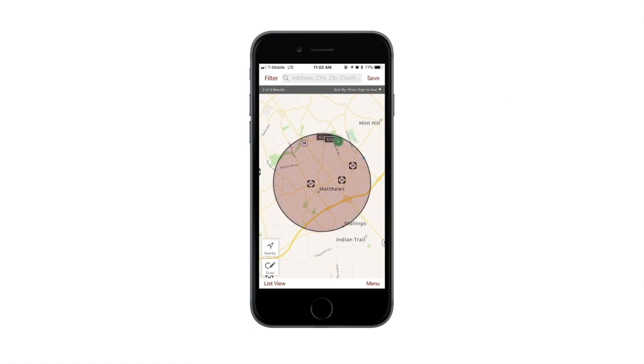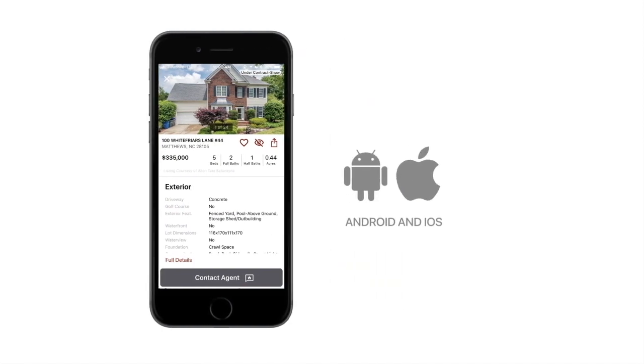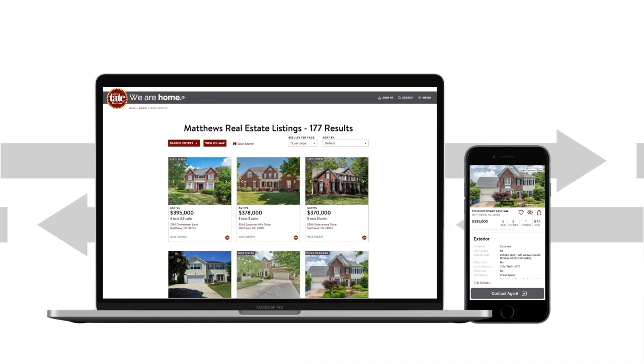The same search tools and data found on Allentate.com are also available through our suite of mobile apps, available on all Android and iOS devices. The app syncs with the account in real time, so information and saved preferences are accessible on the go.